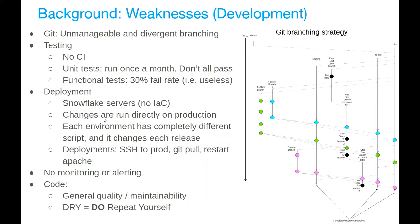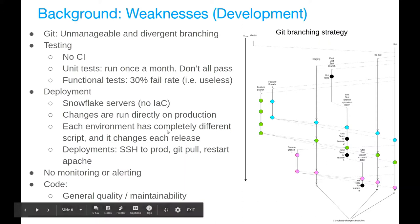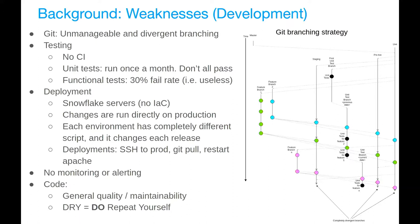On deployments: snowflake servers, no infrastructure as code, running changes directly on production. Each environment had a completely different deployment script and they'd change it for each release. Deployment amounted to SSH-ing into prod, doing a git pull, and restarting Apache. No monitoring or alerting. Code quality was very poor — and they interpreted DRY as 'do repeat yourself' as an active principle, copying and pasting code everywhere as a way to manage differentiation between bits of code. We're still getting bitten by that now.